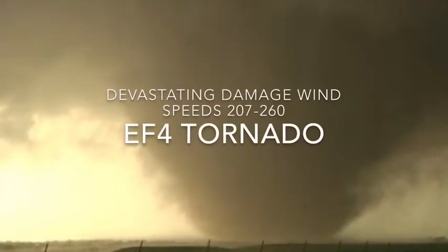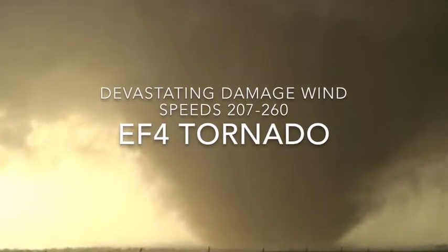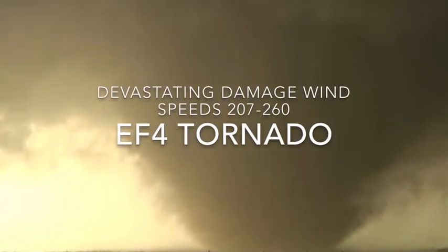Next we have the EF4 tornado, which is devastating damage, wind speeds 207 to 260 miles per hour.